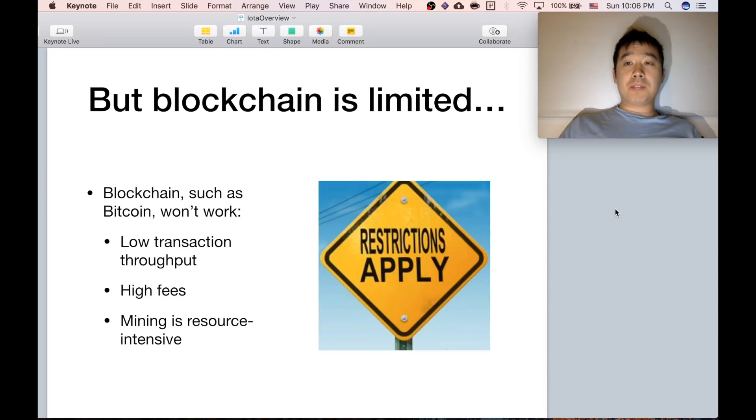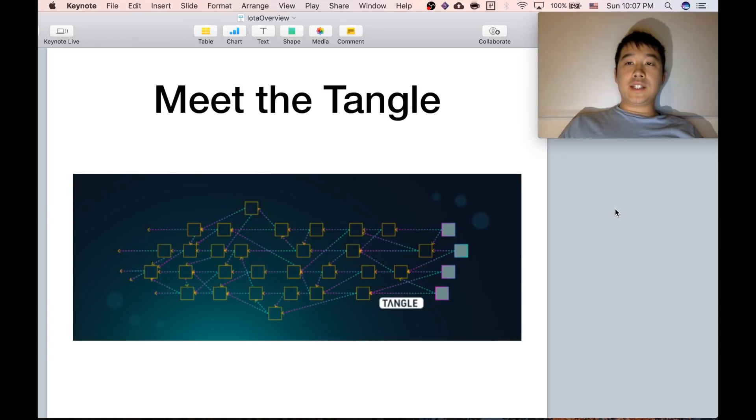But blockchain has some limitations. For example, blockchains like Bitcoin can't have really high transaction throughputs, they have really high fees, and also mining or doing the proof of work is really resource intensive. So the IOTA team came up with something new — a new structure for a ledger called Tangle.